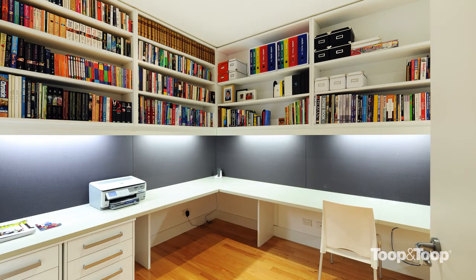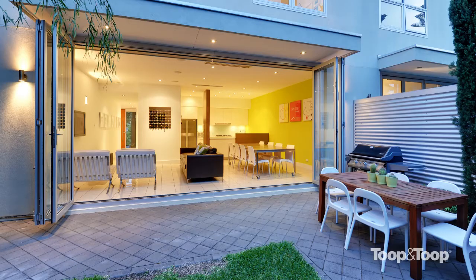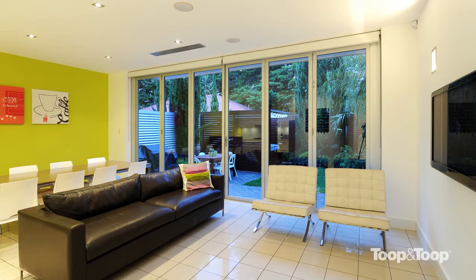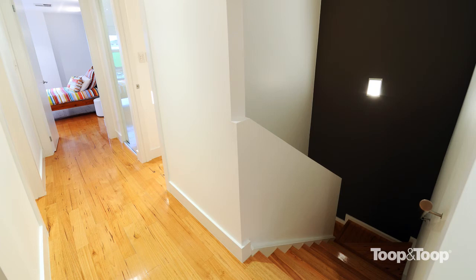A dramatic feature is the rear of the home. Subtle ceiling height changes create a nuanced journey from the entrance hall through to the downstairs living environment, where large concertina cafe doors frame a tranquil garden setting. The upstairs complements the downstairs through a seamless integration of space, finishes, and use of natural light.